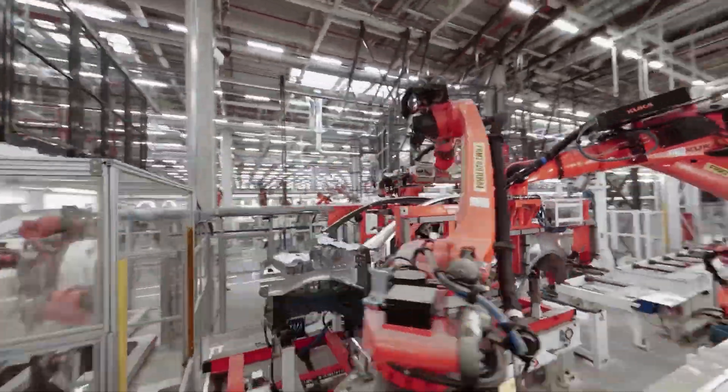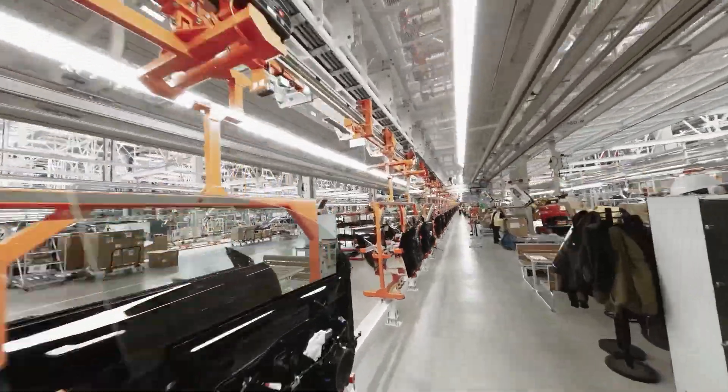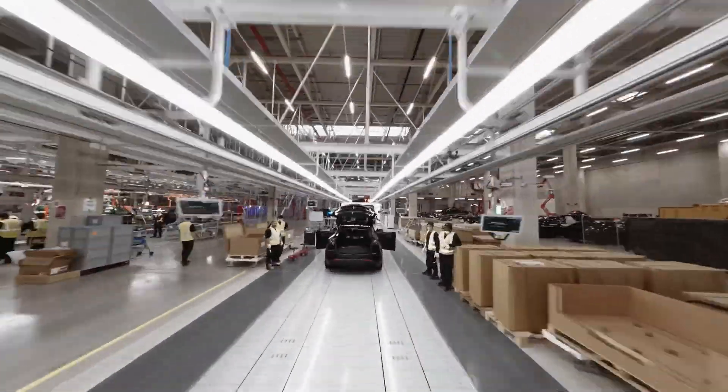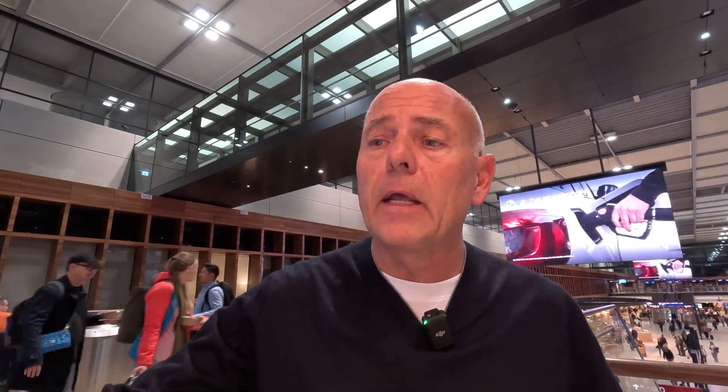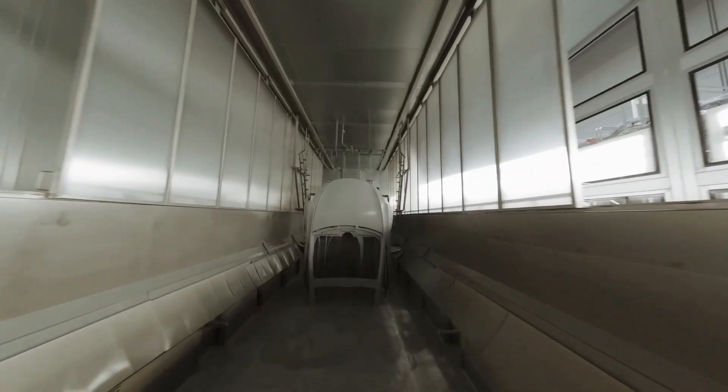The benefit of that strategy is that they can keep the production process really lean and efficient. For Tesla, when they design a production process, the best process is no process at all. So if a production process has maybe 50 or 70 steps, they will keep reducing it to 20, 10, 5, or even 2. They're doing that in any part of the production they possibly can, and the Tesla Model Y is a good example of how lean and efficient production can be if you really set your mind to it.